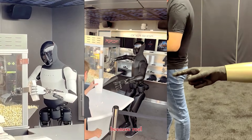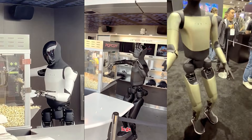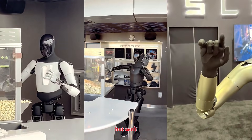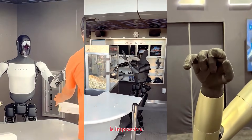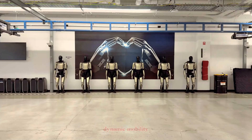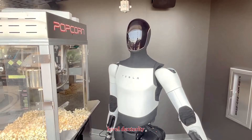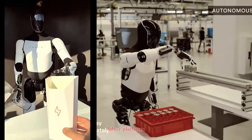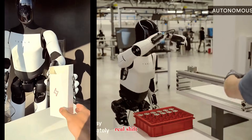In simple terms, the robot can now feel, adjust, and manipulate objects with significantly more human-like precision. This matters because real work doesn't happen with legs — it happens with hands. A robot that can run but can't manipulate objects is impressive. A robot that can do both becomes useful. And when you combine dynamic mobility with human-level dexterity, you don't just get a robot — you get a scalable labor platform. That's the real shift happening here.